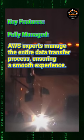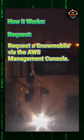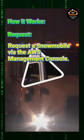Fully managed: AWS experts manage the entire data transfer process, ensuring a smooth experience. How it works. Request: request a Snowmobile via the AWS Management Console.